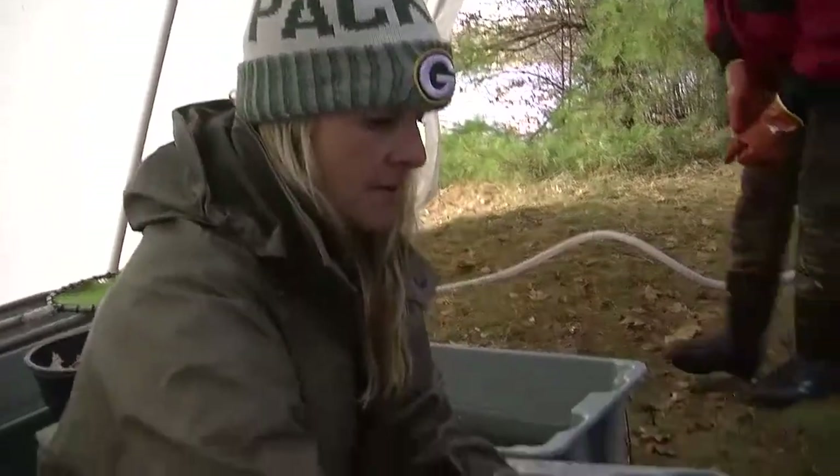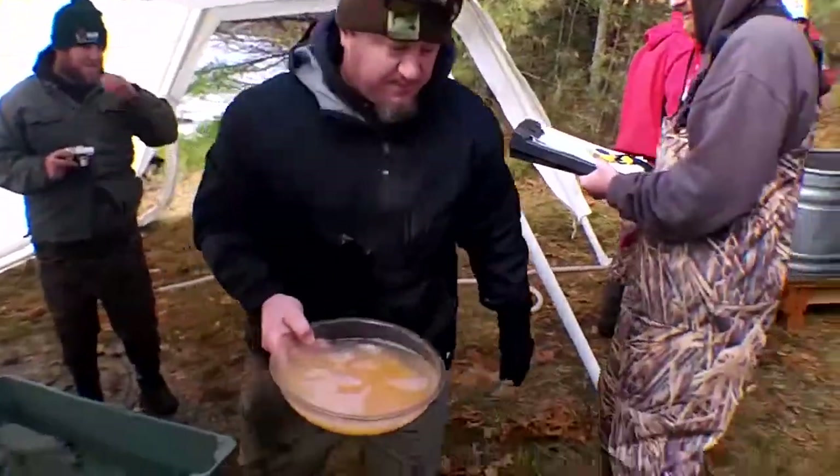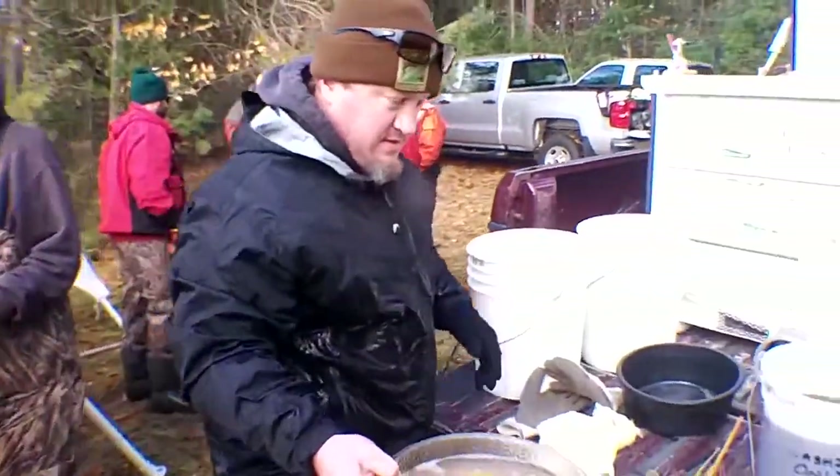My name is Tracy Cusick. I work for the Department of Natural Resources. I work at the Art M.K. State Fish Hatchery. My title would be spawning coordinator, and today we were out here spawning lake trout.